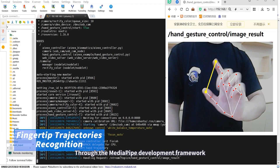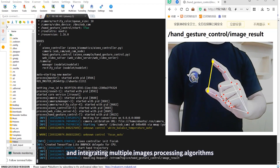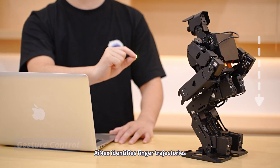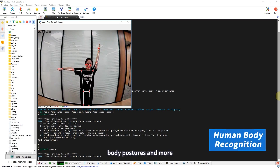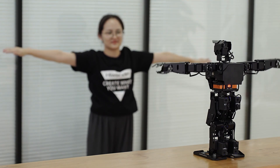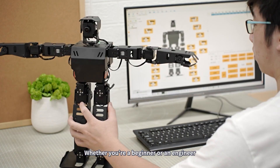Through the MediaPipe development framework and integrating multiple image processing algorithms, iNEX identifies finger trajectories, body postures, and more, delivering a richer human-machine interaction experience.